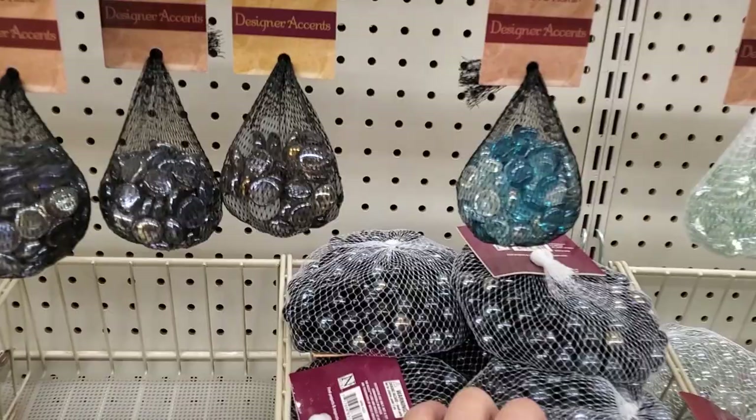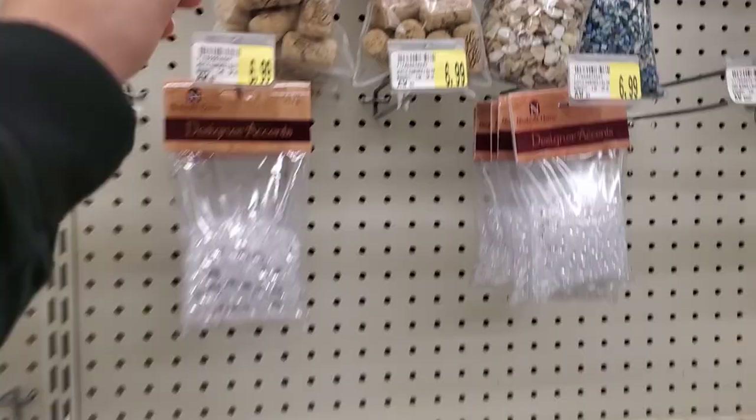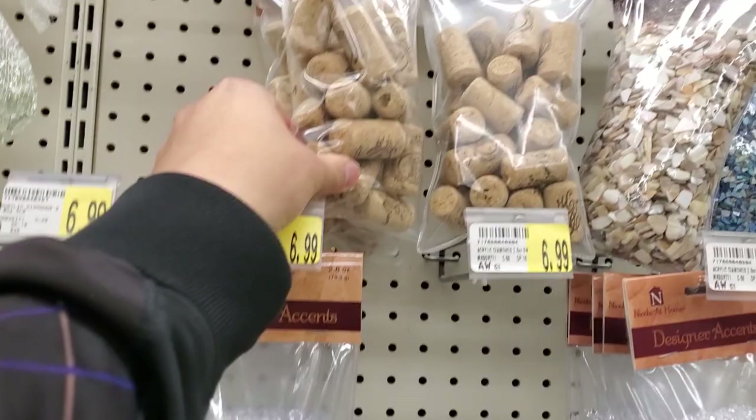So the first section we're gonna try is the floral section. Look at this — we got a lot of these cool little gem rock things and some corks. We could probably do some cork poppers or some floats. $6.99 is a little bit expensive — let's see if there's some more corks somewhere else in this store.